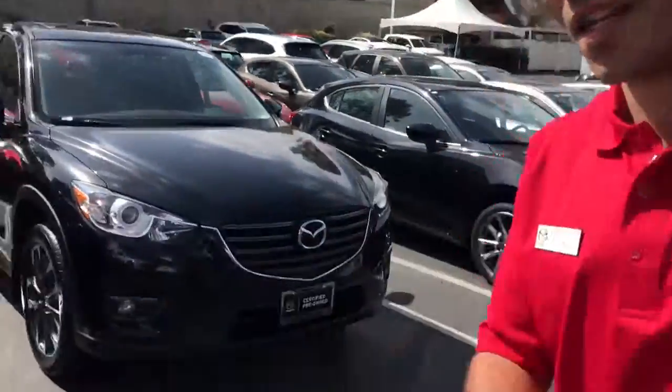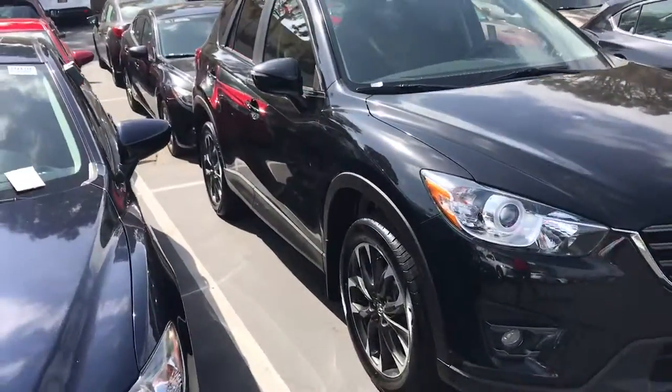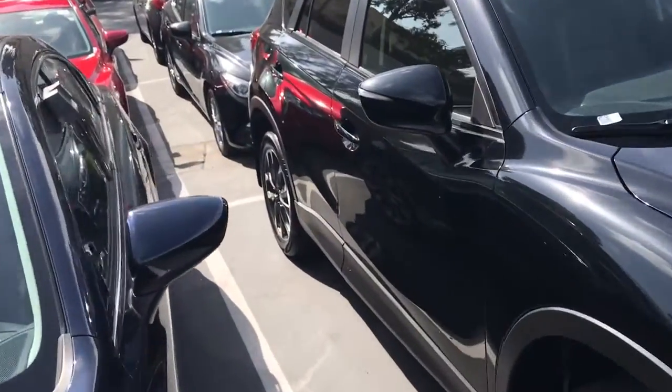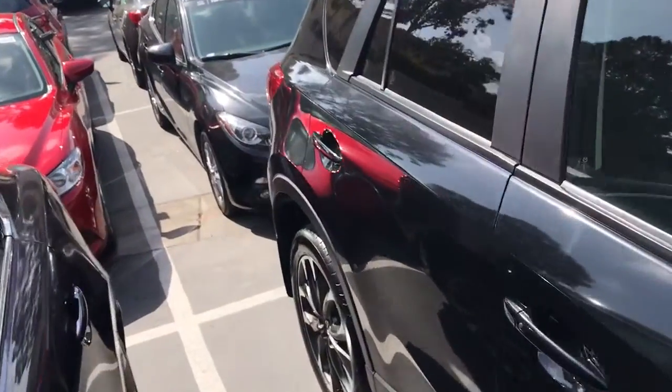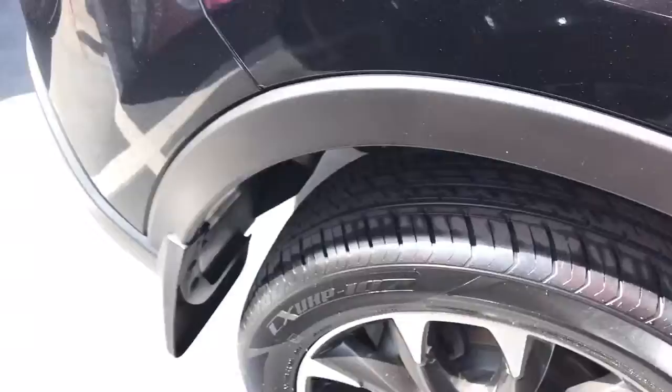Hi George, this is AJ from Capistrano Mazda. Thank you so much for your request and inquiry. Let me show you a bit more of the Mazda CX-5 that you're interested in. This is a beautiful 2016 Mazda CX-5 Grand Touring with a gorgeous jet black exterior. Beautiful car, fun to drive — it has brand new tires and brakes.